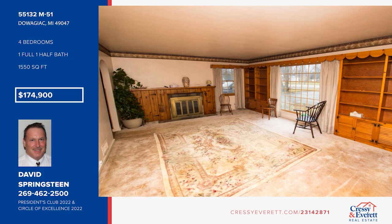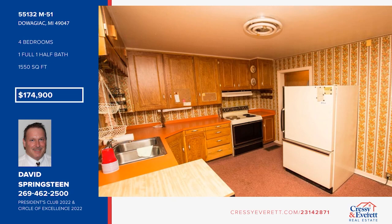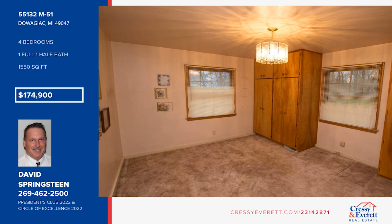Welcome to this stone ranch-style home offering a living room with a fireplace, cozy kitchen, and family room with a wood-burning stove. There are four bedrooms and a partially finished basement. Other features include a newer furnace and central air, a large garage with heat, and Anderson windows throughout. Call David Springsteen.